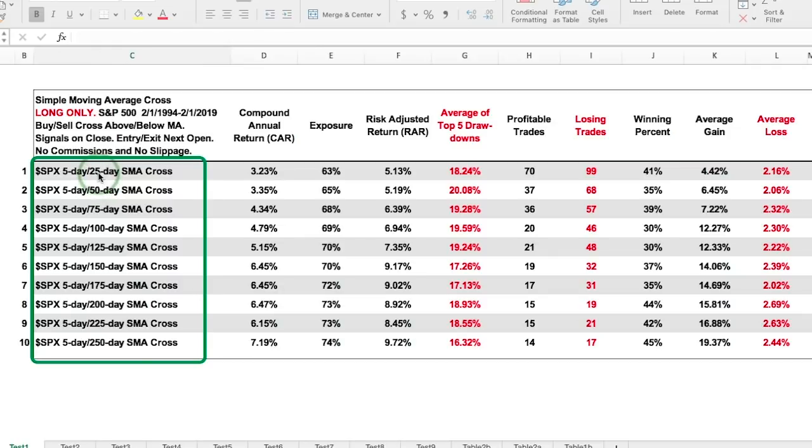Going from 25 days out to 50, 75, all the way to 250, you notice that as the slower moving average gets longer, the compound annual return goes up. With a bigger, longer moving average on the slow side, you have a better chance at higher returns. Exposure goes up a little from 65 to 74%, and the winning percentage also rises — from the 30s and 37% range up into the 40s once you get to 200, 225, and 250 days. The average gains are also a lot more than the average losses when using longer moving averages.